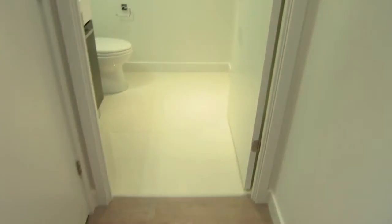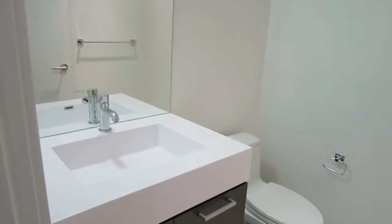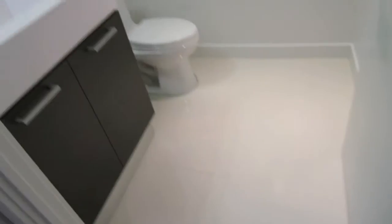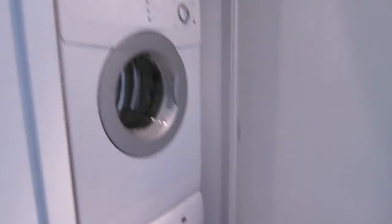We're going into the powder room. This unit has one and a half baths. Here's your washer and dryer.